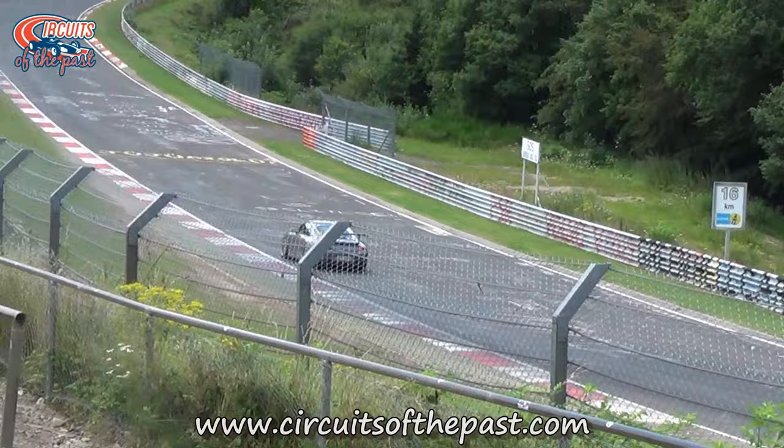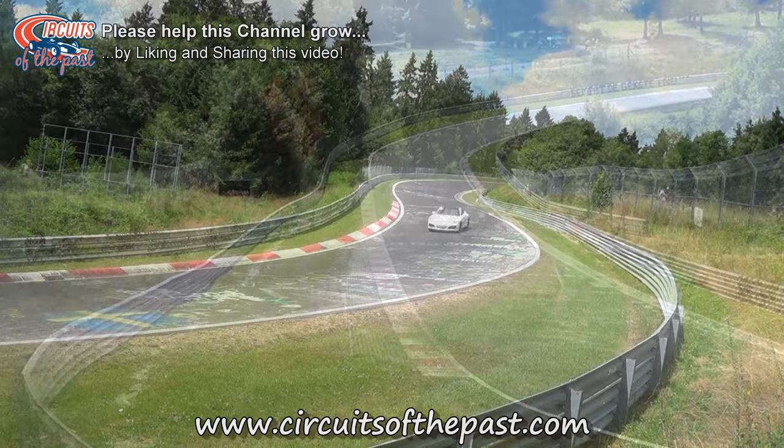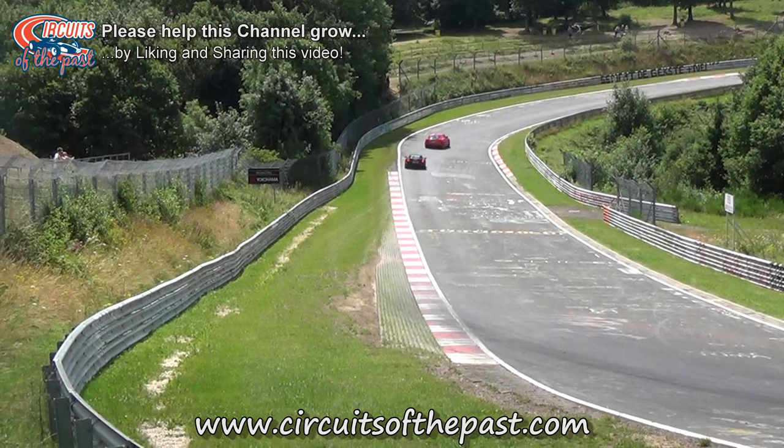In the 1970s the Nürburgring became controversial because of the lack of safety. After the 1976 Grand Prix where Niki Lauda had his horror crash in the Formula One Grand Prix, it was abandoned and the German Grand Prix was moved to Hockenheim.